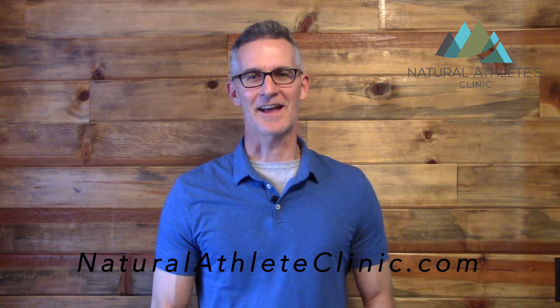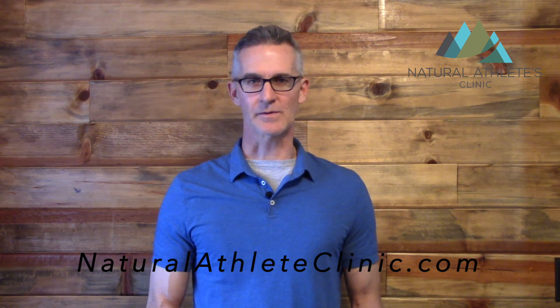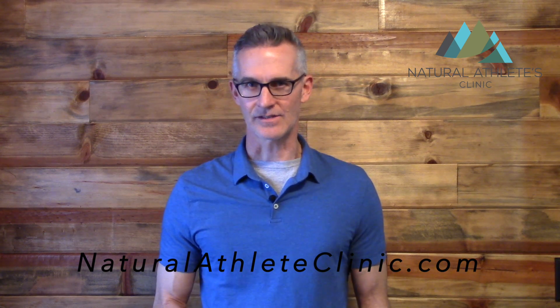Hi, I'm Dr. Jason Barker with the Natural Athletes Clinic. Have you ever considered using proteolytic enzymes as part of your sports recovery program? Well, if you haven't, I'm hoping I can convince you to use those today because they do a couple of amazing things in your body.